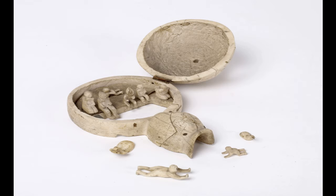Inked onto the bottom of the model igloo is the information that the igloo and its inhabitants were carved in Coronation Inlet, Hudson Bay in Canada. It is likely that the model came to Hull because of the whaling trade.